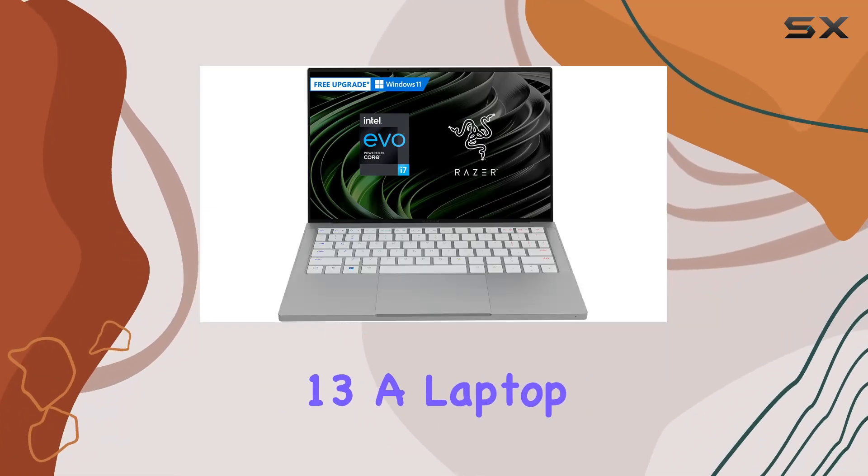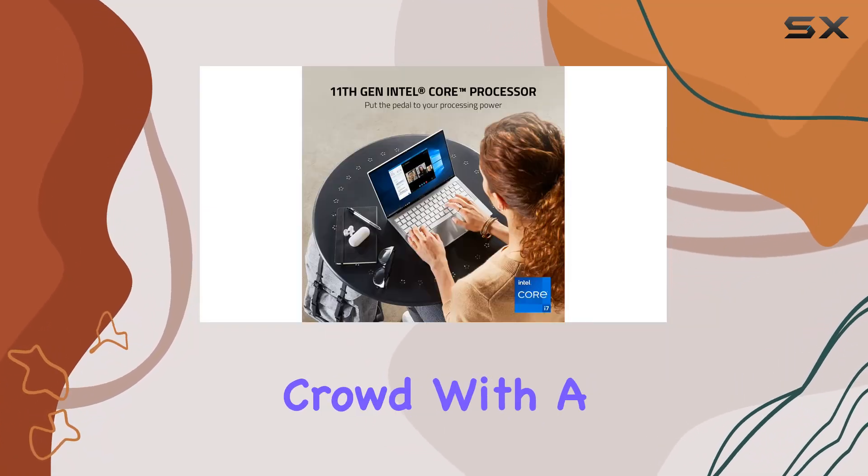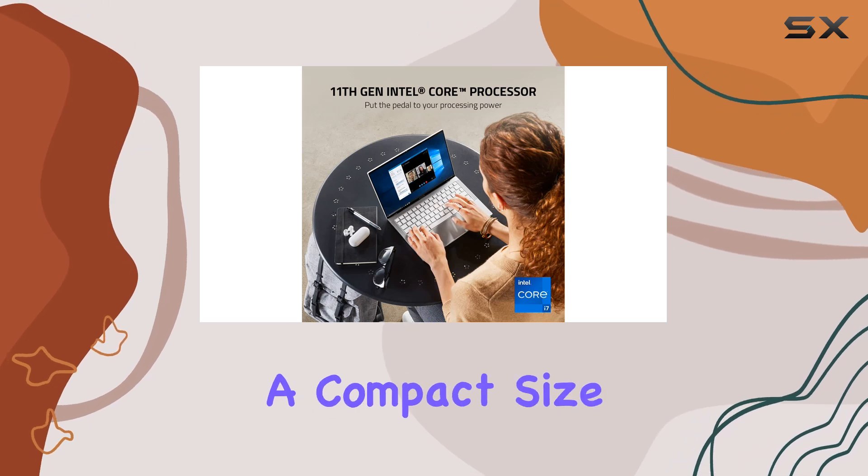Diving into the Razerbook 13, a laptop that targets the professional crowd with a flair for style and power in a compact size.